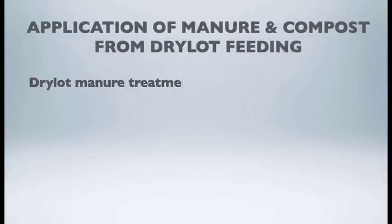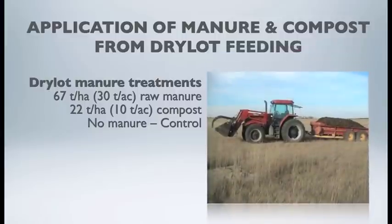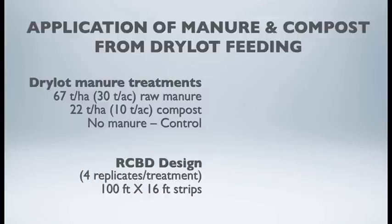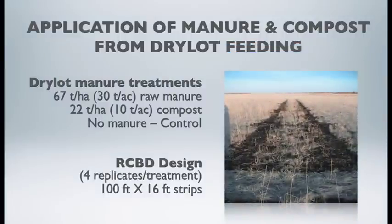We were also interested in the application and deposition of nutrients to the old Russian wild rye pasture, not only by the cows in bale processing and bale grazing, but also through equipment. We applied raw manure from the dry lot pen using a tractor and manure spreader at 30 tons per acre. We also applied 10 tons per acre of compost material from a previous experiment, and left one area of the pasture untouched as a control.